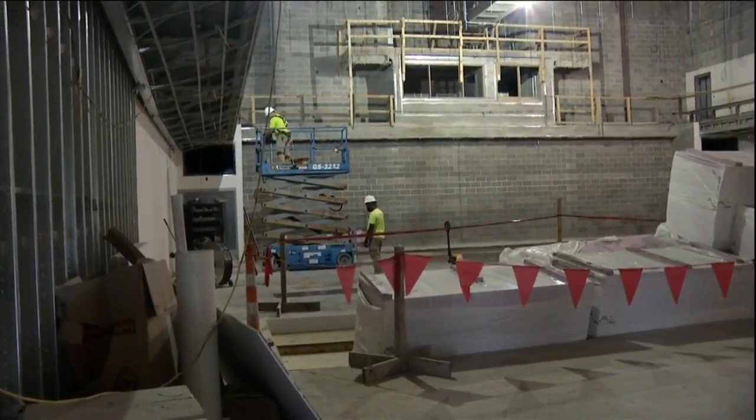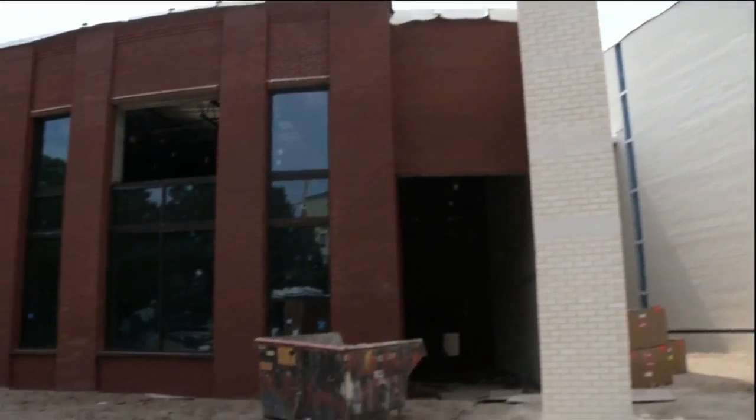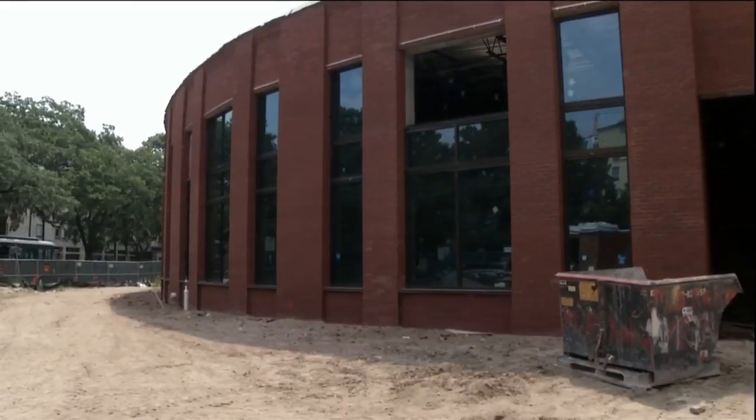There is roughly 37,000 square feet of space inside — the new home for the Hostess City SPACE program, an acronym for Savannah's Place for Art and Cultural Education. We really need this. The classes and what we do is extraordinary for the space that we currently have.